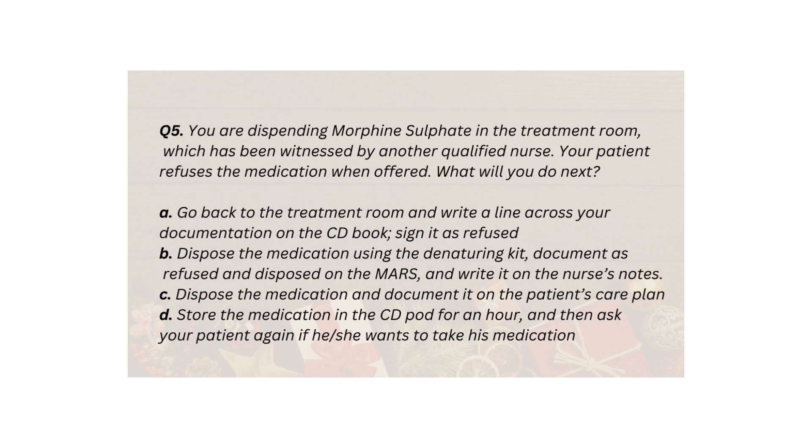Q5. You are dispensing morphine sulfate in the treatment room, which has been witnessed by another qualified nurse. Your patient refuses the medication when offered. What will you do next? A. Go back to the treatment room and write a line across your documentation on the CD book, sign it as refused. B. Dispose the medication using the denaturing kit, document as refused and disposed on the MARs, and write it on the nurse's notes. C. Dispose the medication and document it on the patient's care plan. D. Store the medication in the CD pod for an hour, then ask your patient again if they want to take the medication.